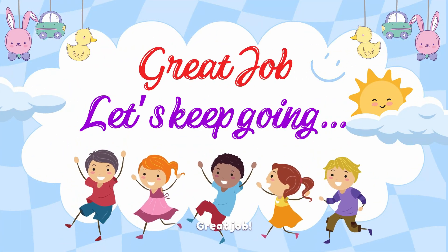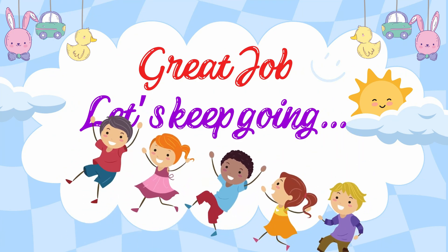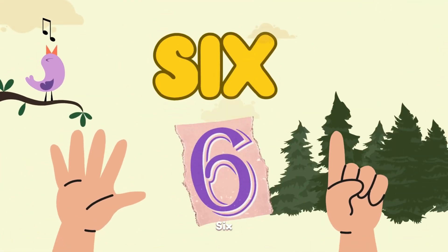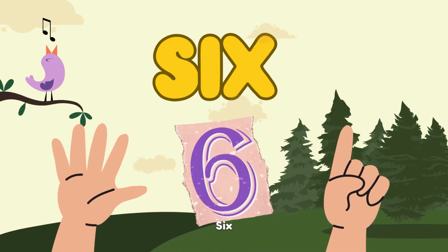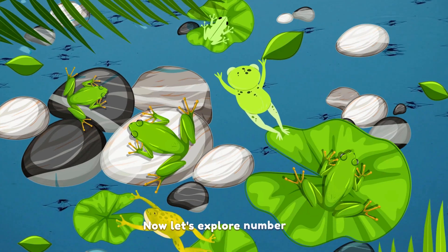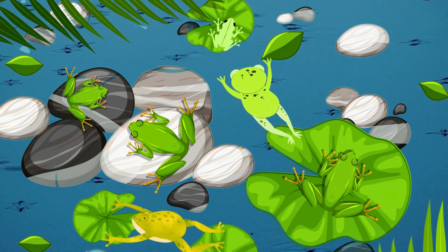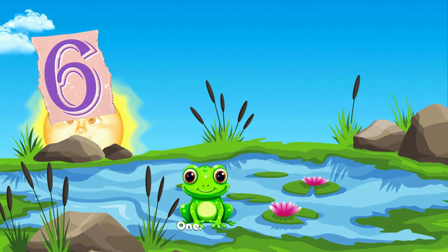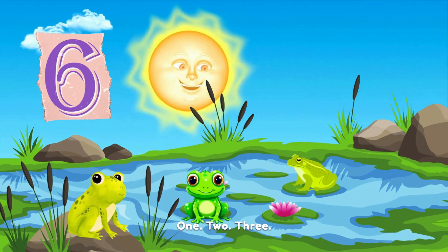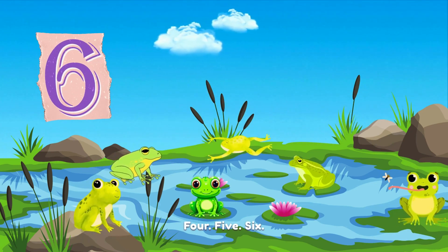Great job! Let's keep going! Yay! Now let's explore number 6 with a friendly frog friend. Count along. 1. 2. 3. 4. 5. 6.